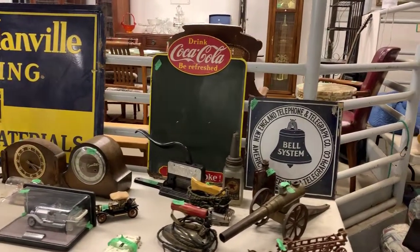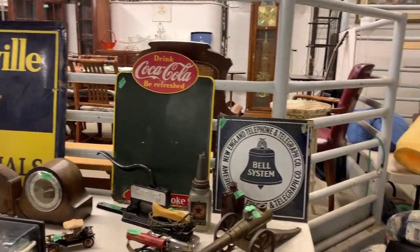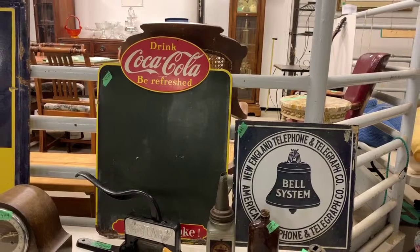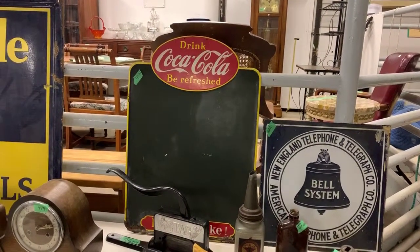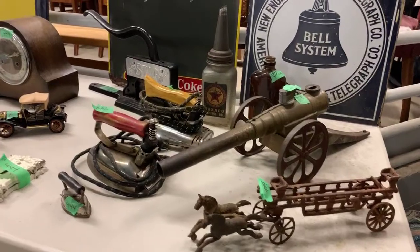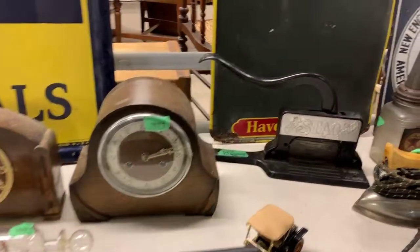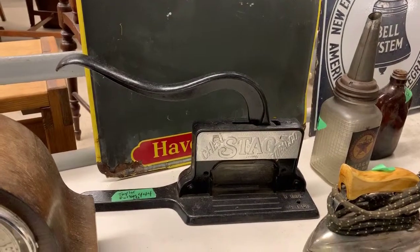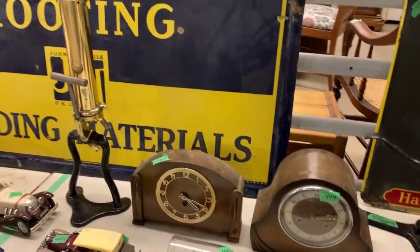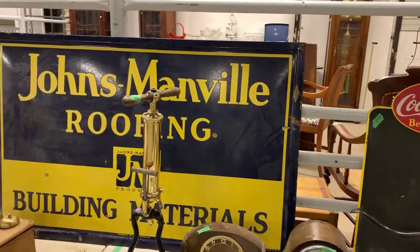We've got a lot of collectibles, some good advertising signs, some neat items for sure. We've got some old Bell porcelain signs and a Coke advertising chalkboard, some neat little cast iron items, old irons, clocks, die-cast collector cars. There's an old Taylor Forbes tobacco cutter, and look at that brass pump — that's kind of a dandy.